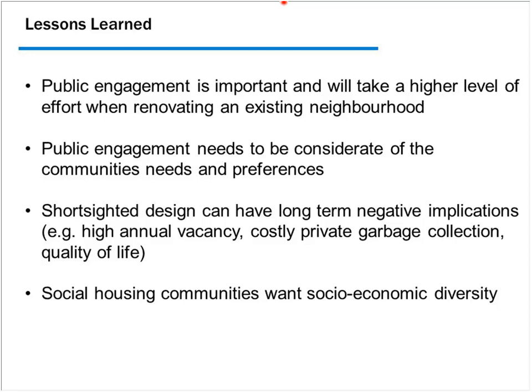Short-sighted design can have long-term negative implications. The design details from the 50s, 60s, and 70s resulted directly in costly ongoing issues. When we started the project, the vacancy rate was around 38% annually — units constantly turning over, with vacancy losses and renovation costs. We're already seeing that rate come down just from the sense that something is changing. The $200,000 spent annually on private garbage collection is another example. People are now optimistic where previously the stigma and attitudes were very negative — there's a real optimism developing.